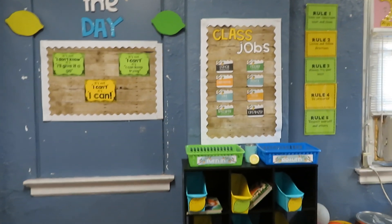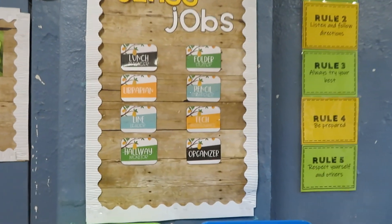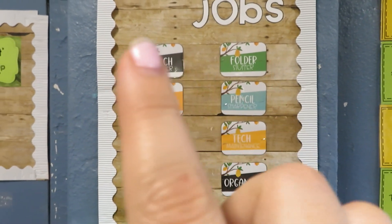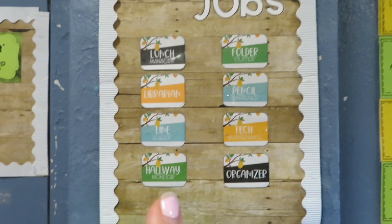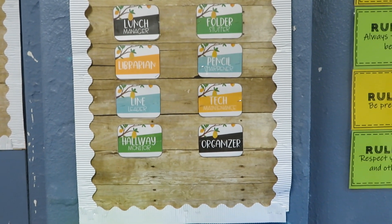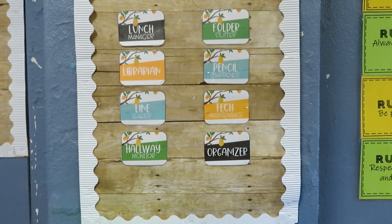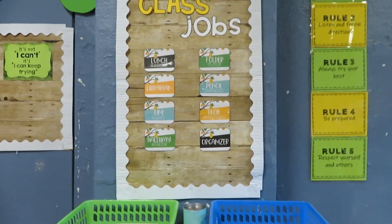Then I have my class jobs, which I will talk about on day one: lunch manager, librarian, line leader, hallway monitor, folder stuffer, pencil sharpener, tech, maintenance, and organizer. And I will be doing class currency along with ClassDojo, so I'll make sure to go over what that's going to look like.